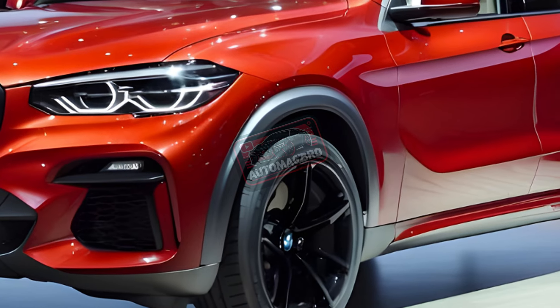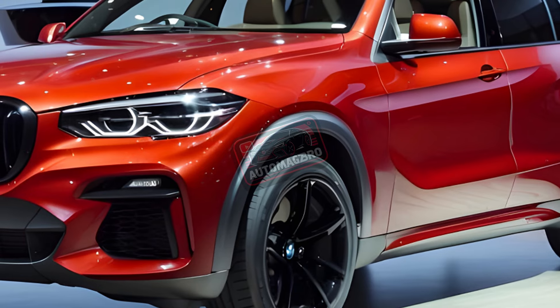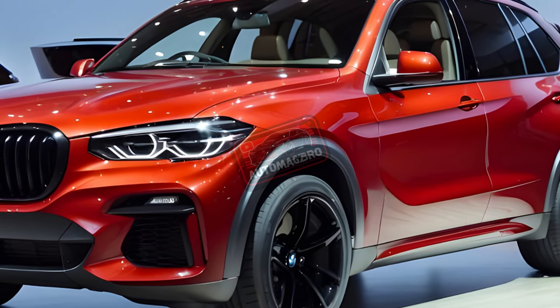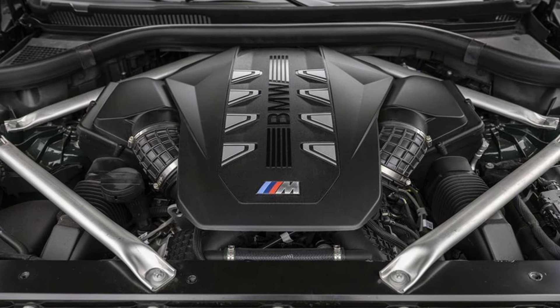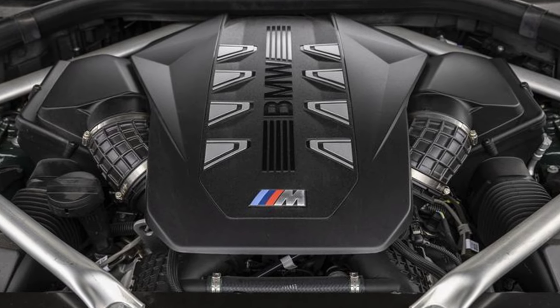A 375 horsepower fast ride is yours with the base model's 4.0-liter turbocharged six-cylinder engine and mild hybrid system. Want even more power? A plug-in hybrid version is also available, which adds an electric motor to the same engine.